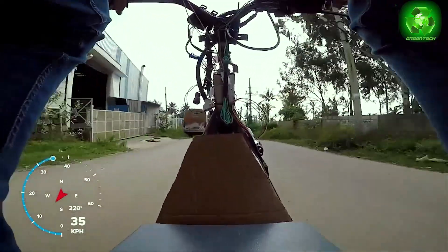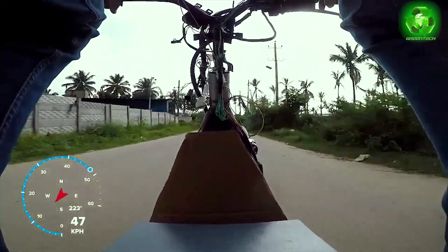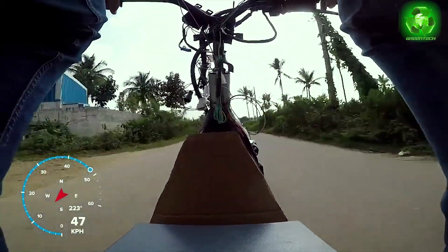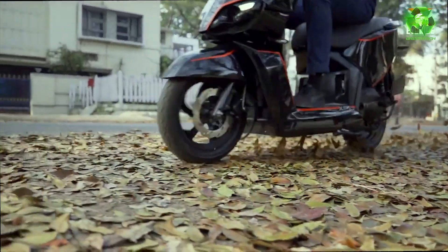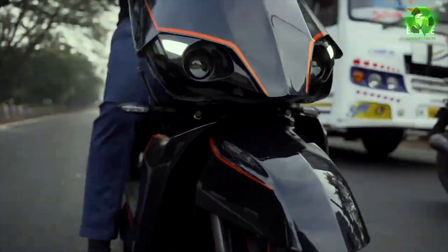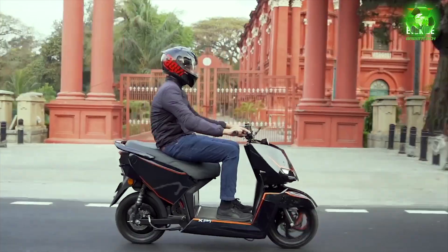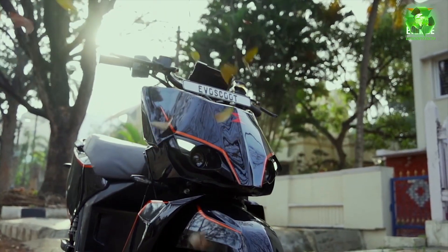This is a CVT drivetrain. In the vehicle design, the aerodynamics are stylish — it has a bubble type front and split and groove type styling with dual LED headlights. It is an aerodynamic, stylish, and simple scooter with a good range, featuring a high-tech drivetrain, battery pack, and swapping technology.